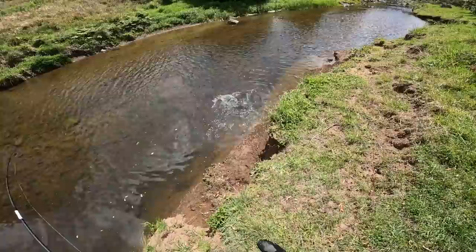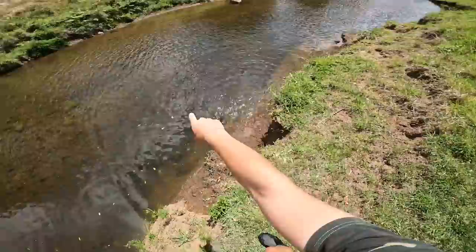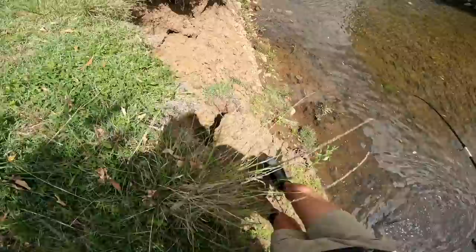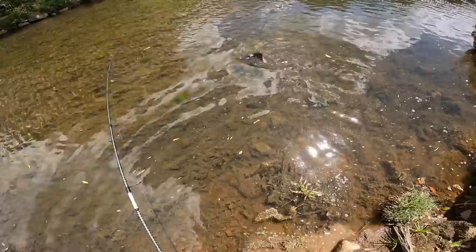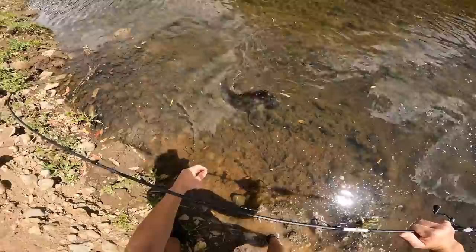There we go — first caddy of the day! Yes! Loosen the drag off. I knew that one was going to eat. Look, there's another one chasing it around as well. Wasn't sure if this was going to work, but here we are. There's so many more all the way down there. I'm going to get down and land him — down into the water I go.